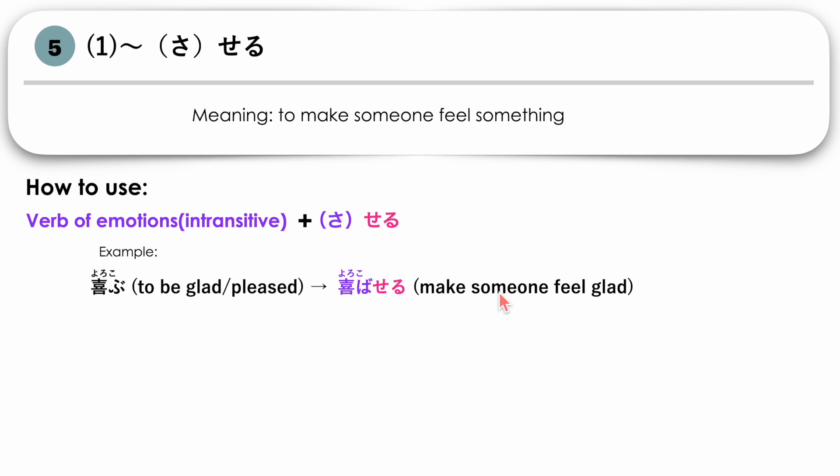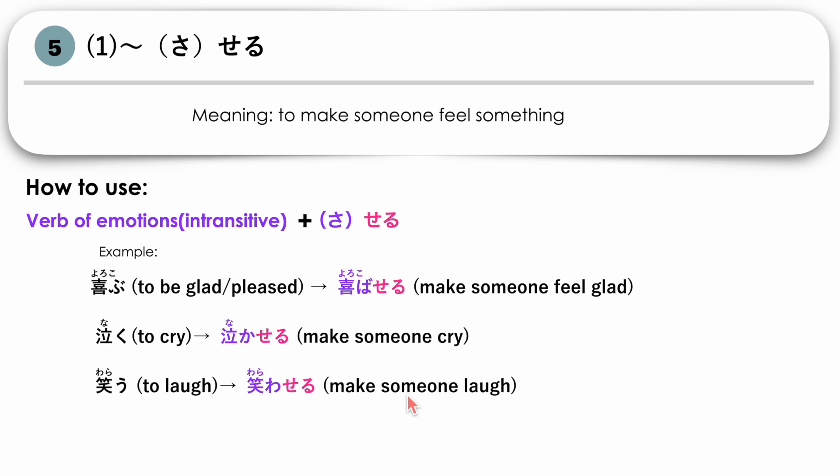More examples: NAKU (to cry) becomes NAKASERU — 'to make someone cry.' WARAU (to laugh) becomes WARAWASERU — U changes to WA — 'to make someone laugh.' KOWAGARU (to be scared) becomes KOWAGARASERU — RU changes to RA plus SERU — 'to make someone scared.'